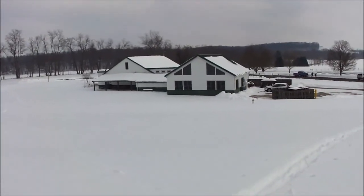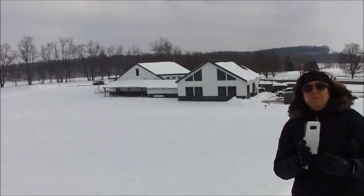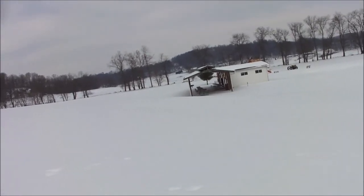Hey guys, Mr. Saving the Day here. This is the backside of the Malabar Visitor Center. We're just trying to figure out where the hiking starts. We'll work our way up the hill here.